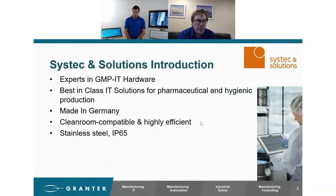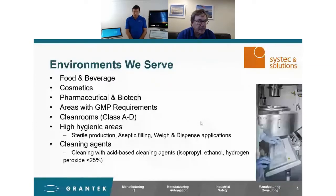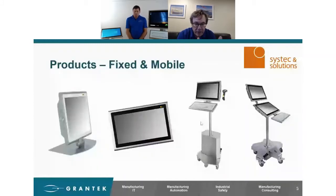What we're going to show you today are the SysTech Solutions cleanroom hardware and workstations. SysTech is an expert in GMP IT and OT hardware with best-in-class solutions for pharmaceutical needs and hygienic production. It is made in Germany, all cleanroom compatible, very efficient, stainless steel, IP65. Note that IP65 does not necessarily mean it's ready to be in a cleanroom — we'll discuss that more in detail. The products go into food and bev, cosmetics, pharmaceutical — anywhere with GMP requirements. Product groupings are fixed and mobile. With that, I'll turn it over to Eric.